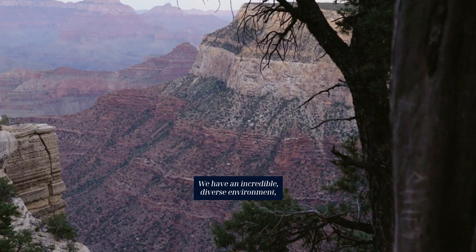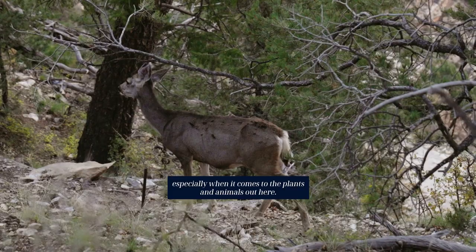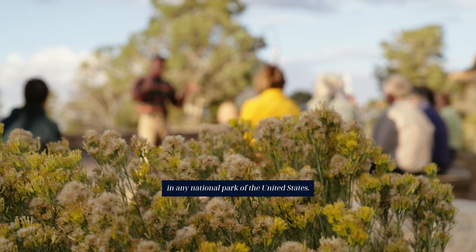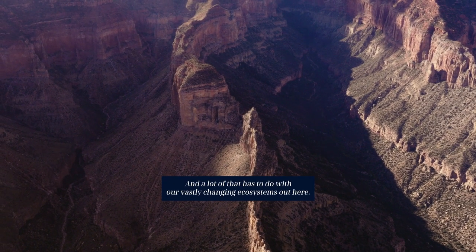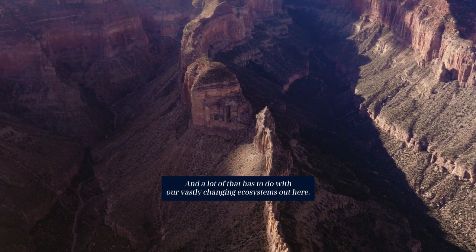We have an incredibly diverse environment, especially when it comes to the plants and animals out here. Grand Canyon has the greatest diversity of plant life in any national park of the United States, and a lot of that is to do with our vastly changing ecosystems out here.